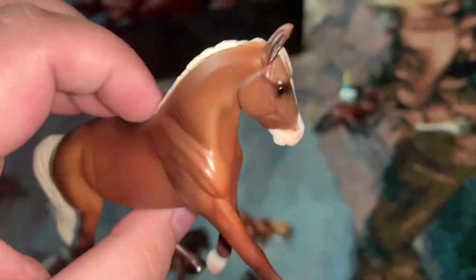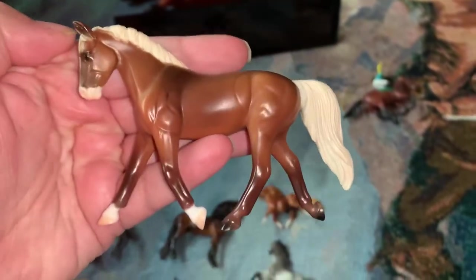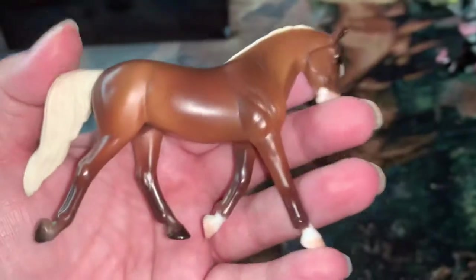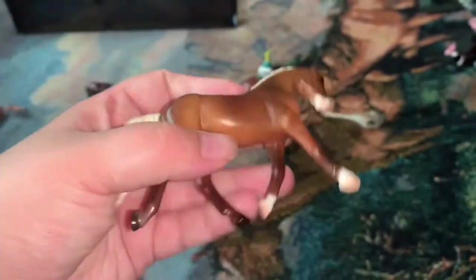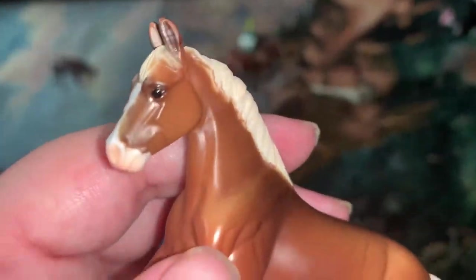I finally came across this little girl, which is the JCPenney 2011 Parade of Breeds Driving Stable Mate. I was thrilled when I saw her, and she was only like four or five dollars so I couldn't pass her up. I've been looking for this girl for a long, long time, and I can't believe I got her. And that was everything I got at the Curiosity Shop.